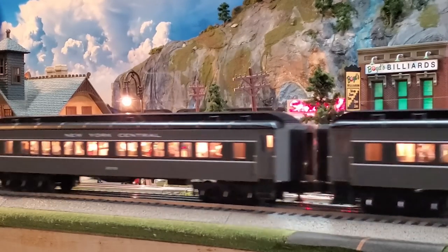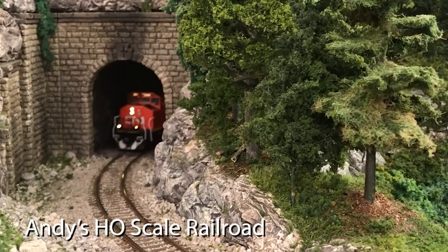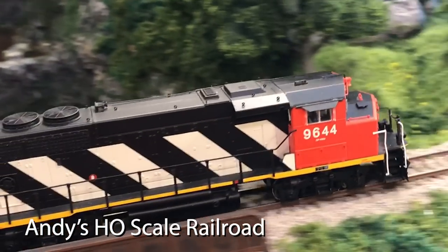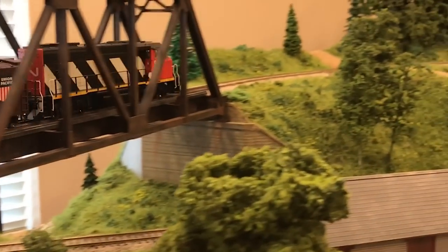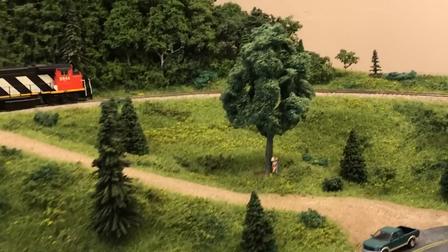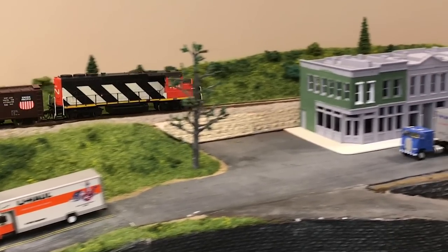Here is an awesome layout by our friend Andy, and this is HO scale. Take a look at the detail on this layout. Andy started this layout in 2011, and his layout is 8 feet by 10 feet, but these are some scenery goals right here. Great work Andy, and thank you so much for sharing. I really like this track plan and how the train is able to move across grades, cross over the bridge, and then go back underneath the bridge. Just a really great design and super interesting layout.